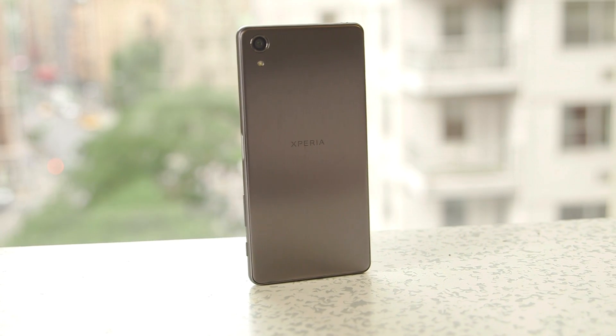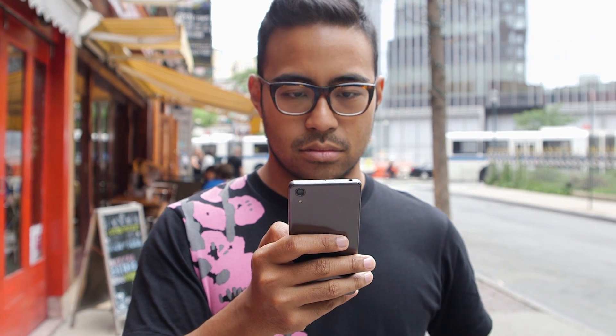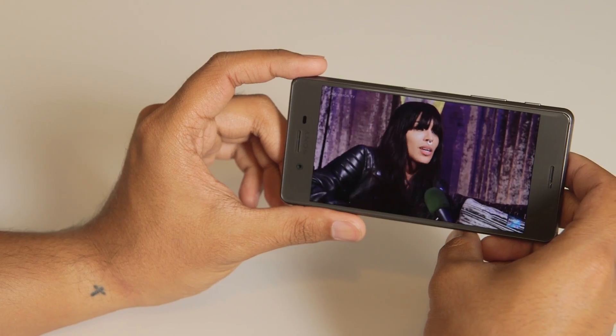It's a $700 flagship device from Sony, and although the name is a mouthful, I don't have a ton of great things to say about it. The thing about the Xperia X Performance is that for every nice thing I've come up with, there's a caveat that just kind of screws it all up.